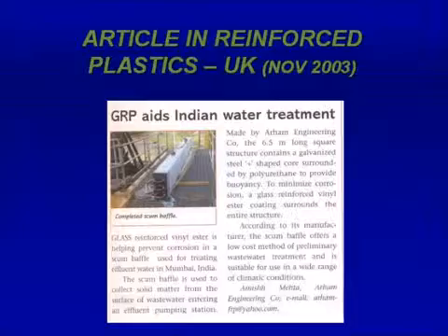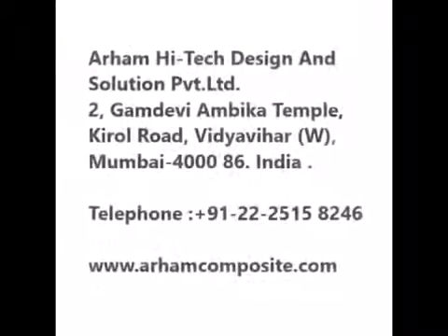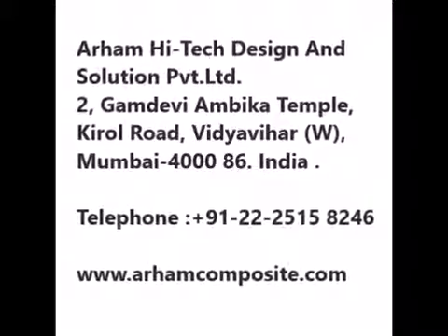An article on this product has also appeared in the international magazine Reinforced Plastics from the UK, as well as in the local magazine FRP Today published from Chennai. The article has also appeared in the renowned newspapers Jan Mabhumi, Samkalin, and Midday.